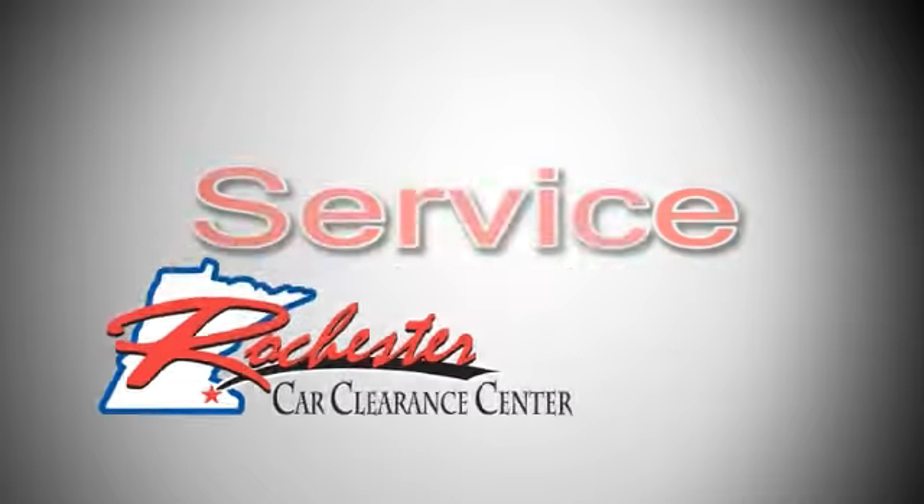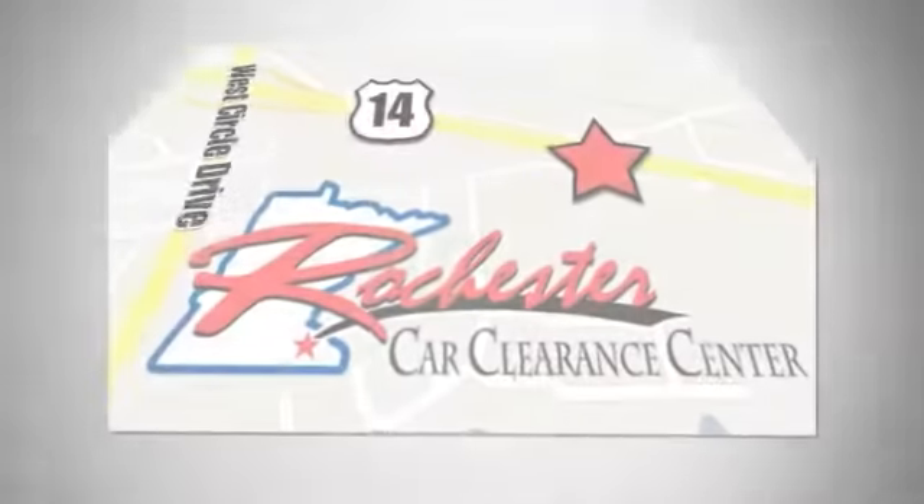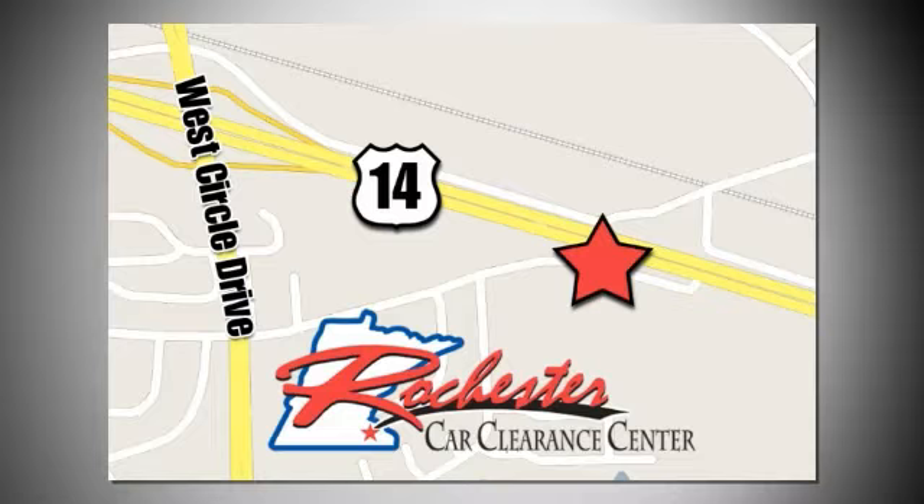At Rochester Car Clearance Center, you get our best price — bottom line. We are conveniently located on Highway 14 West, near West Circle Drive.